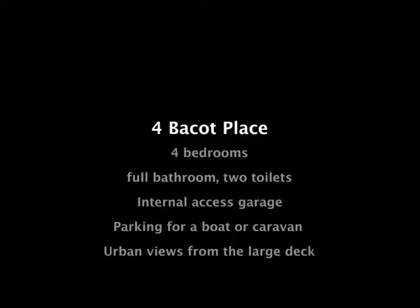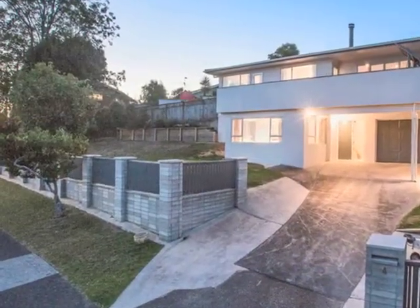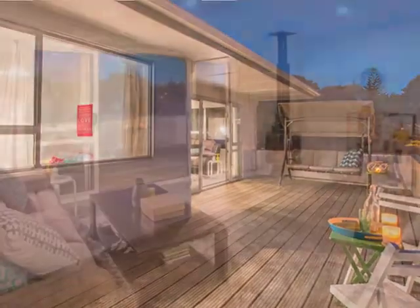Welcome to Four Baycott Place in Howick. Set on a quiet cul-de-sac street with fantastic neighbours, this elevated home sports wide-sweeping urban views. You can even see the corner shops and playground from here.